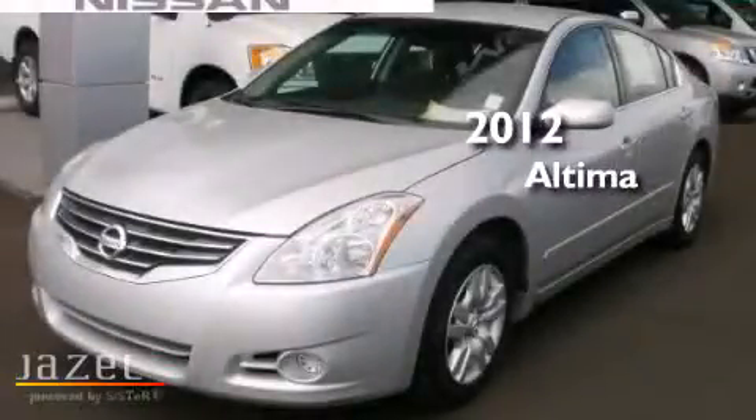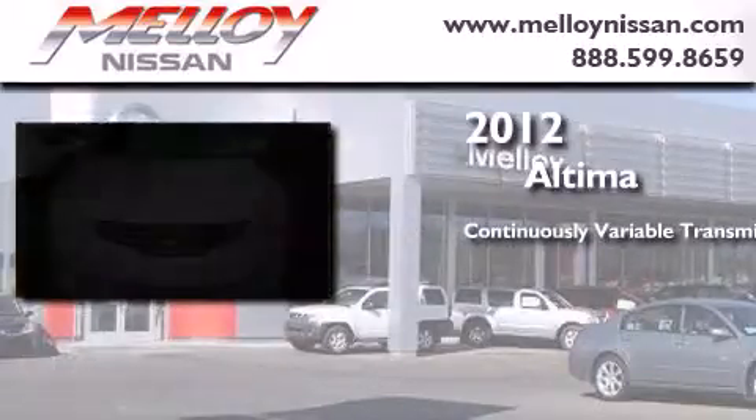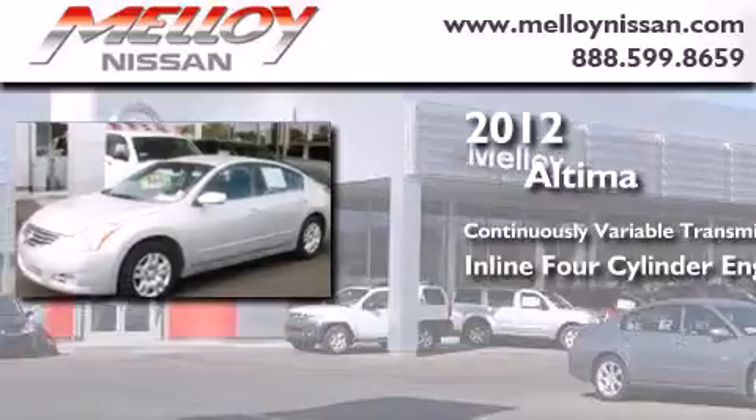This is a 2012 Nissan Altima. This four-door sedan has a continuously variable transmission and an inline four-cylinder engine.